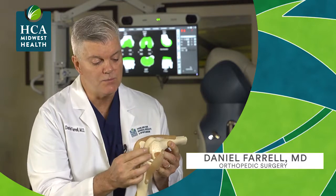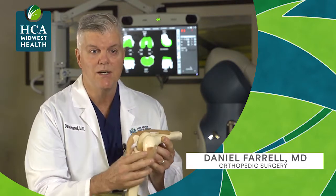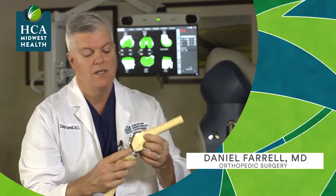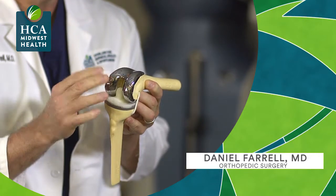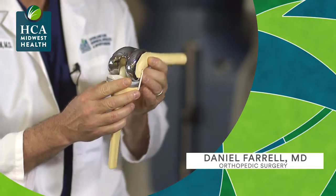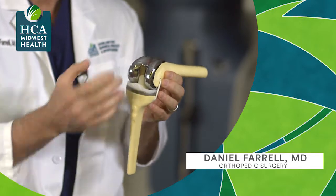All we've done is just resurface the diseased area of the bone, leaving the entire mechanics of the knee normal. With the traditional total knee, the cruciates are gone, so the mechanics of this knee are completely artificial. It's no longer a normal rollback that we see. We try to reproduce that with the engineering, but you can't do it.